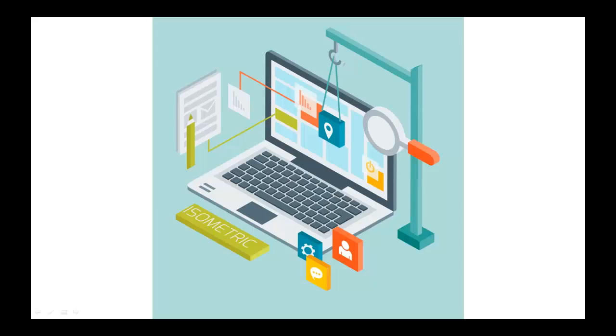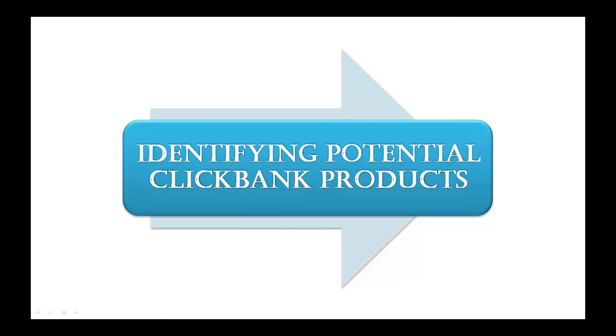If I find anything like that, I immediately get started to build a site based on the niche. I hope you are now very strong in choosing niches. Let's move to the next part, which is identifying potential ClickBank products.